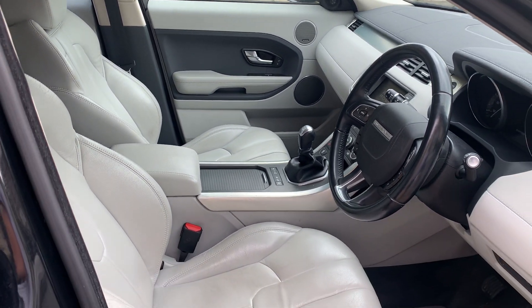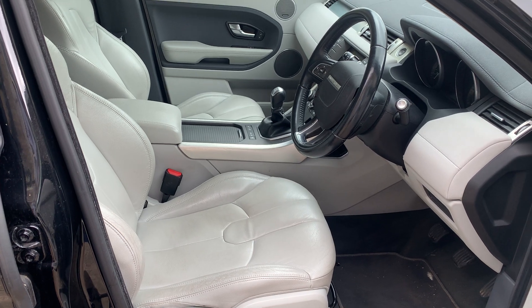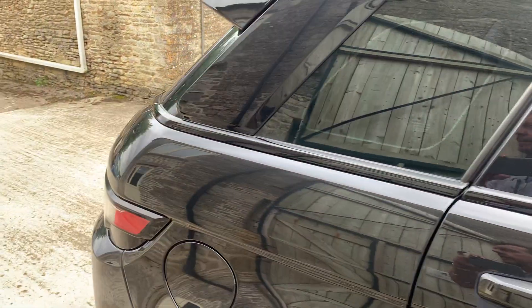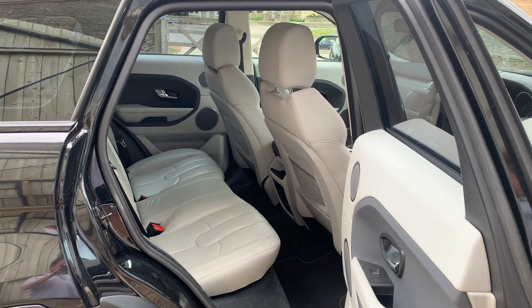It has the Cirrus interior, which is a light grey leather, almost cream, which makes the interior far more light and airy and spacious than the standard black that you see on an awful lot of these. It does make for a striking colour combination. Rear seats are immaculate, as you would expect.